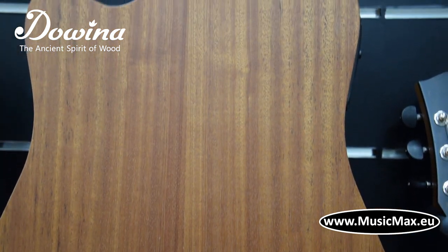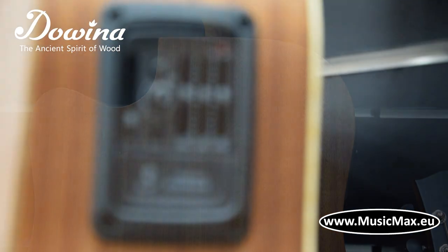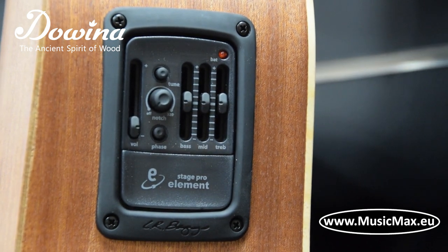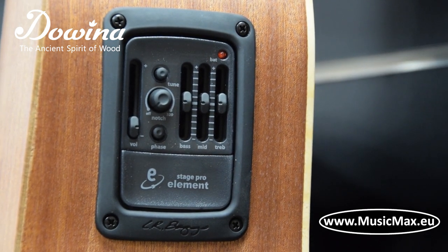Tuners are Dovina chrome. Dovina guitars come equipped with either Fishman Precise Plus or LR Backstage Pro pickup systems.